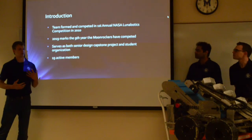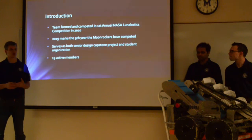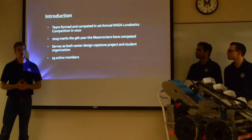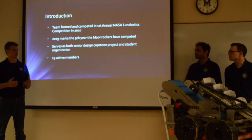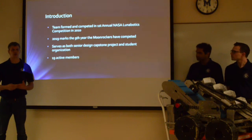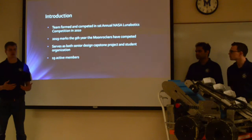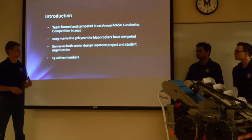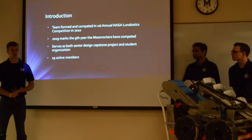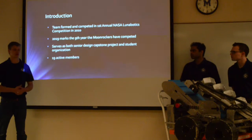The team has been competing at the NASA Robotic Mining Competition since its beginning, when it was first formed as the LoonBiotics Competition. This is our ninth year competing as a team, and it serves as both a senior design capstone project as well as an organization for younger members and underclassmen to be involved with the systems engineering project. We've had 19 active members involved this year with designing, getting in the shop, building new parts, and learning the overall process.